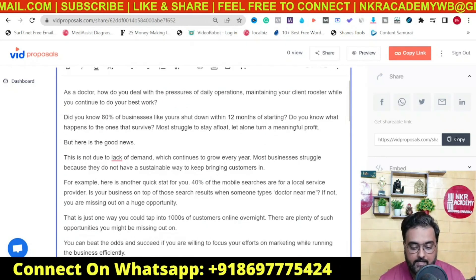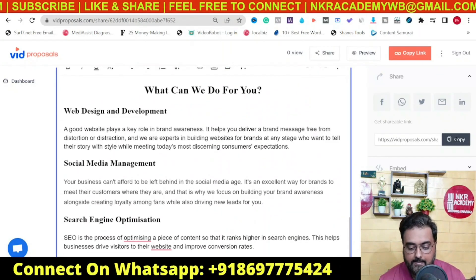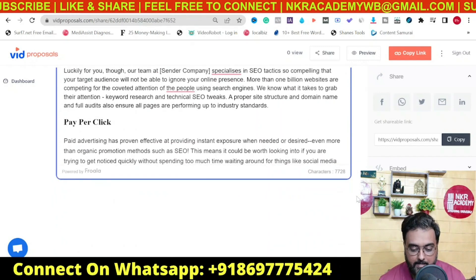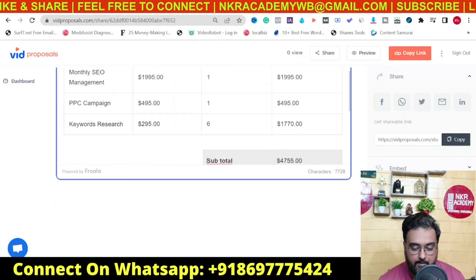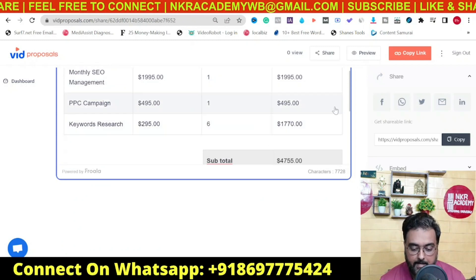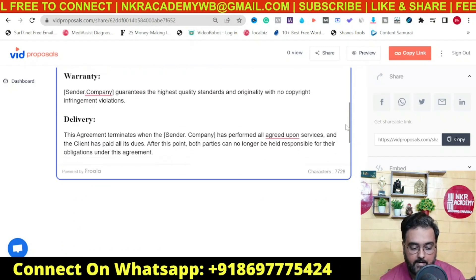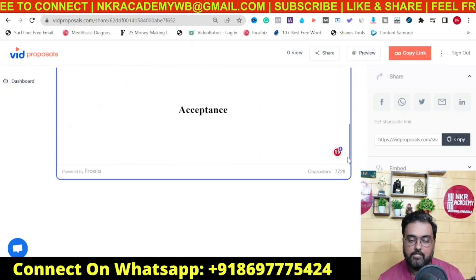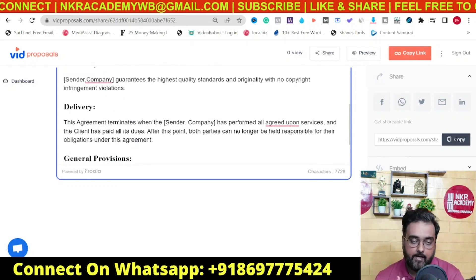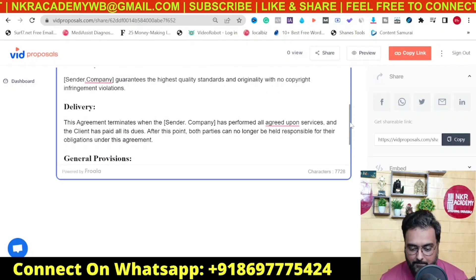If you want to make any changes, you can customize it whatever way you want to. It has a nice pricing table as well. If you go down you can find the pricing structure and make edits wherever you want. There's also a warranty, delivery terms, and general provisions — so it's a professional contract. If you tried to create this with an attorney, that would cost you a lot of money.